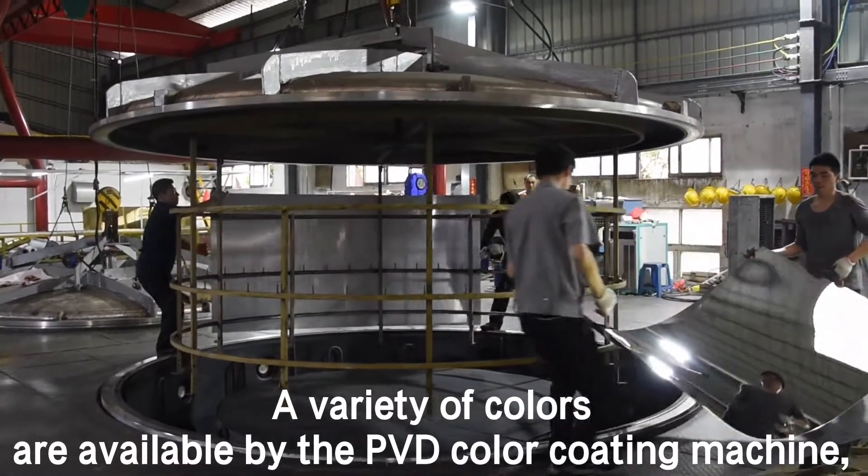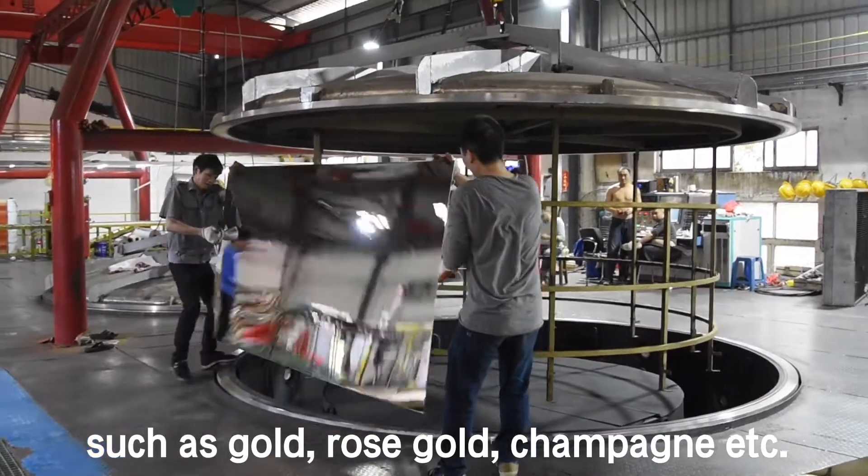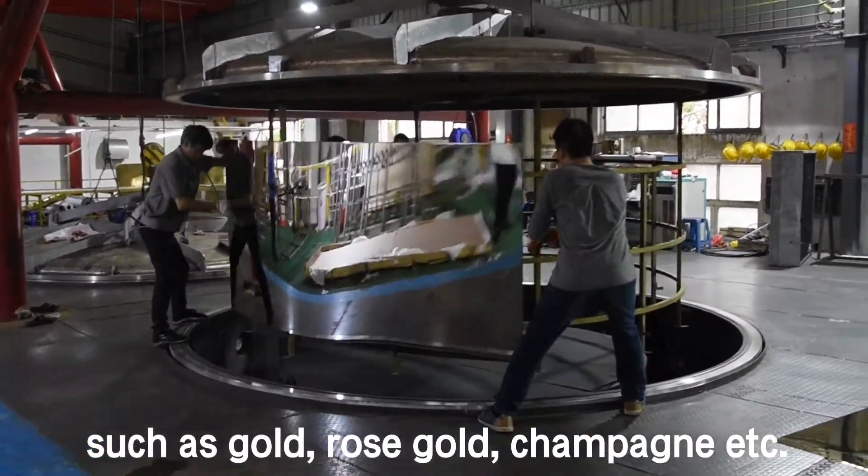The variety of colors available from the PVD color coating machine include gold, rose gold, champagne, etc.